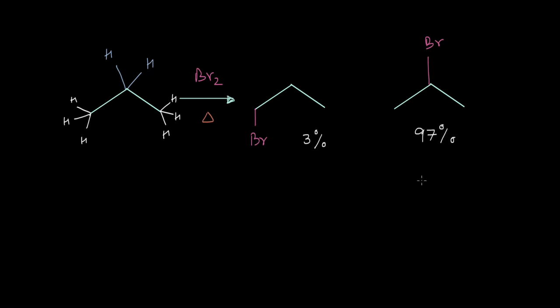In the bromination of propane, a whopping 97 percent of the products is in the form of 2-bromopropane and only 3 percent is in the form of 1-bromopropane.